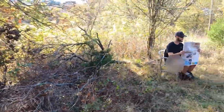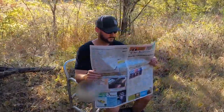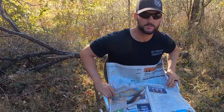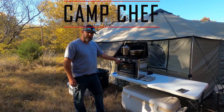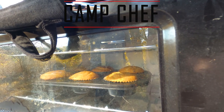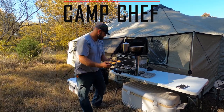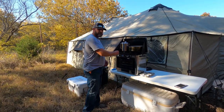Nick, are you gonna come help us make this video? Oh yeah, I'll be out, just give me one second. The Camp Chef oven — it's from Camp Chef, it's an oven. Look at there, blueberry muffins, and a two-burner stove.